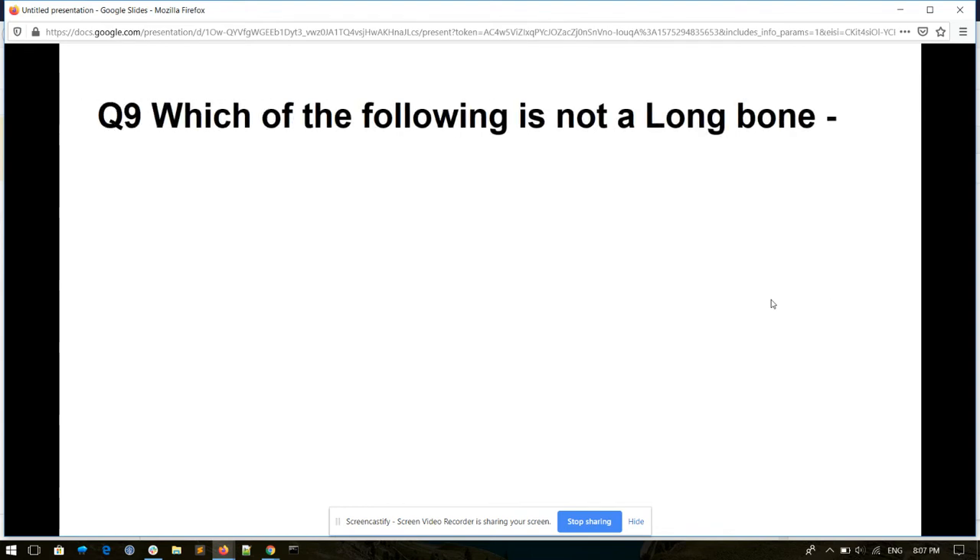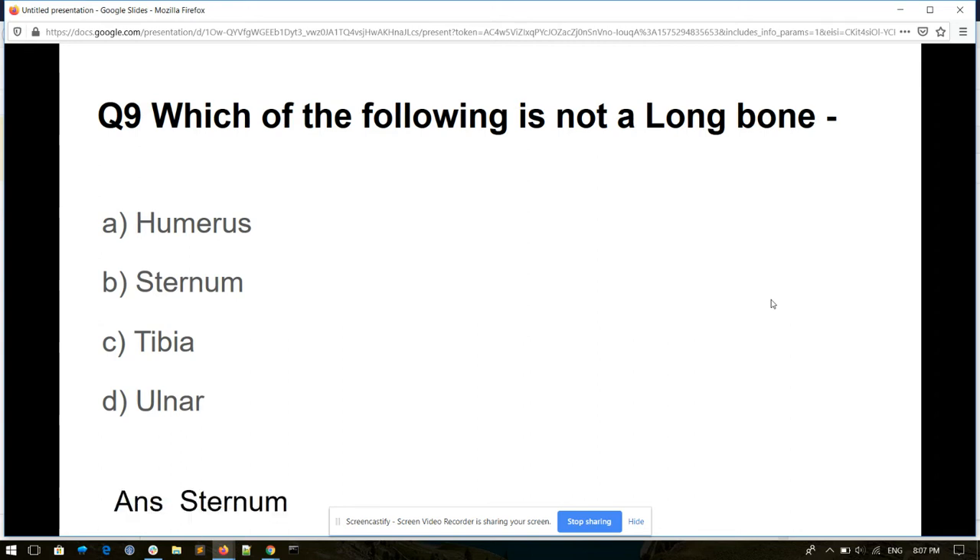Question number nine. Which of the following is not a long bone? Options: humerus, sternum, tibia, or ulna. And its answer is sternum.